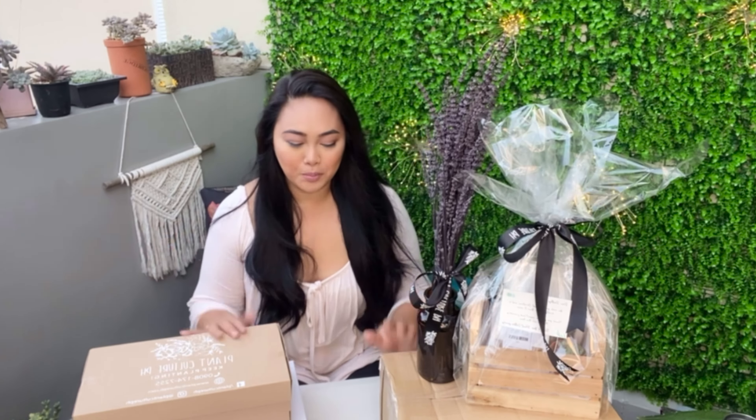Hey everyone! So today we will be having my last Christmas — well, last na 'to promise — baka second to the last Christmas haul, and this is from Plant Culture PH. I have super exciting goodies to show you guys. So please keep on watching and don't forget to like, share, and subscribe. And don't forget to click that notification bell so that you will be updated with my new videos. See you in a bit.